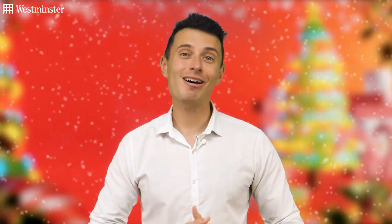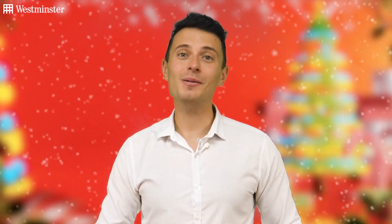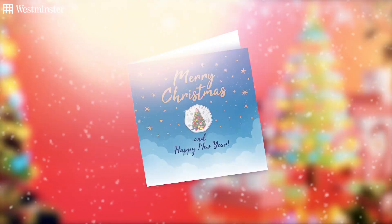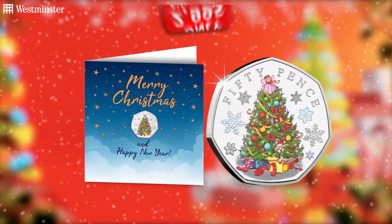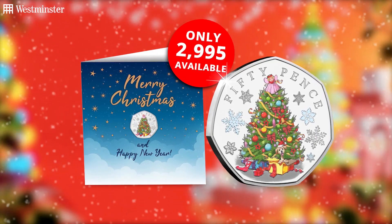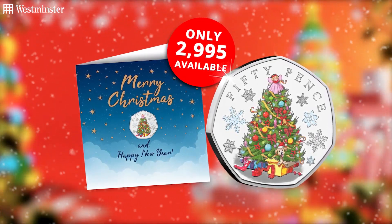Or if you think it's time to upgrade your Christmas card etiquette and impress your loved ones this festive season, this Christmas card is the collectible for you as it features the brand new limited edition Christmas tree 50P in colour.